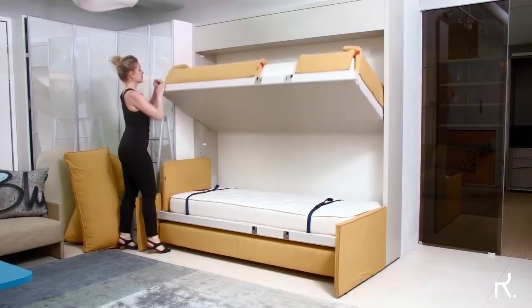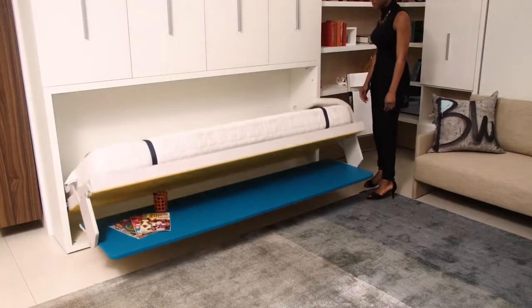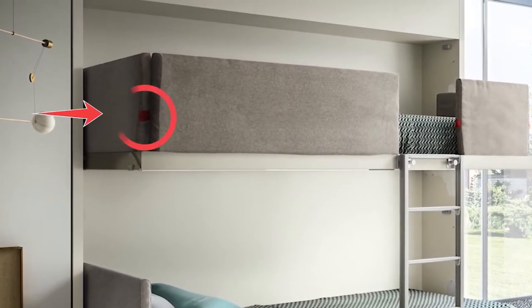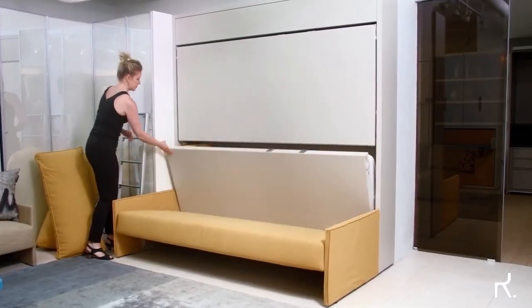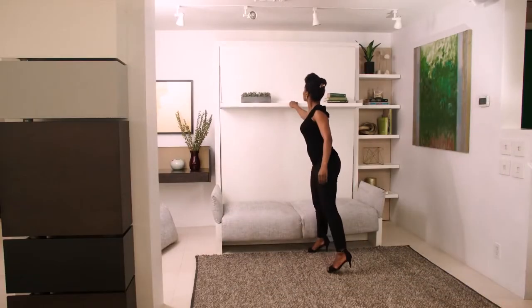The backrest cushion is then removed and you can proceed to open the lower bed. For additional safety, the sofa is fitted with gas springs as well as a safety device to prevent you from accidentally opening or closing the cushions. To transform it back into a sofa, simply push the beds inwards to trigger the reclining mechanism, and ta-da — you have your sofa back to its designated position.